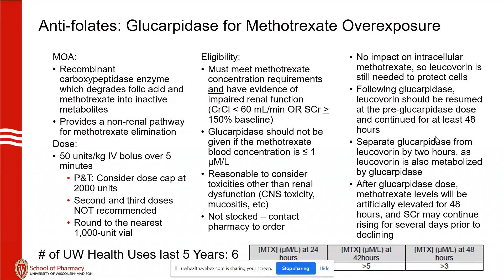We give high-dose methotrexate 75 times a year, so use of glucarpidase is quite low. This is a recombinant enzyme from a bacterial system that degrades folic acid and methotrexate into inactive metabolites — it's not selective. It's a non-renal pathway to get rid of methotrexate. The dose has been a moving target, and pharmacy has approved considering capping the dose at 2,000 units. Each vial is about $42,000, but we've had really good luck with the 2,000-unit dose.